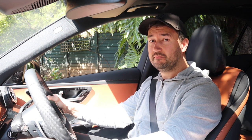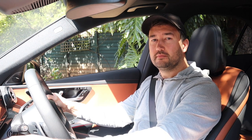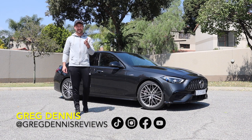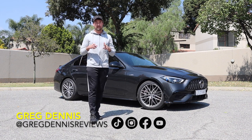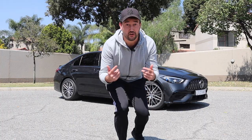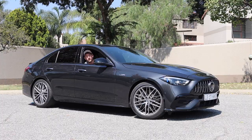The C43 experience begins when you start the car, not when you begin your journey. This is the new C43 AMG — the new controversial AMG — but we'll talk about that a little later. Up next, we're going to take a look around the outside, we'll take a look around the inside, and then we'll take it for a drive and see what this AMG is like on the road. So stick around, we've got a lot to get through. And welcome to another Greg Dennis review.